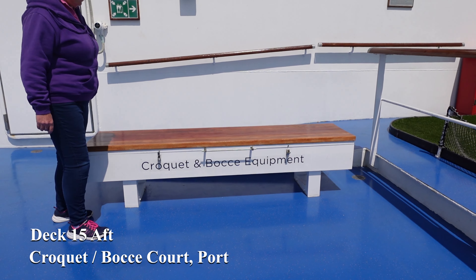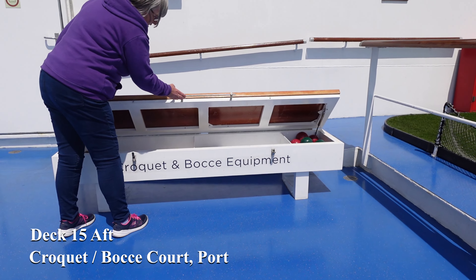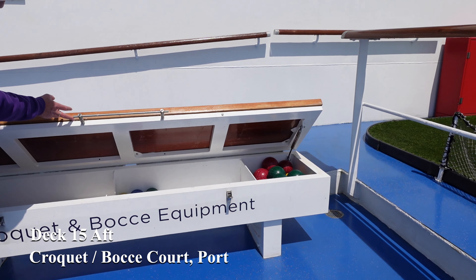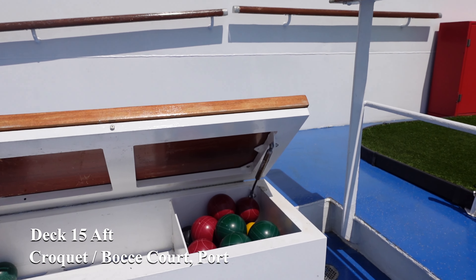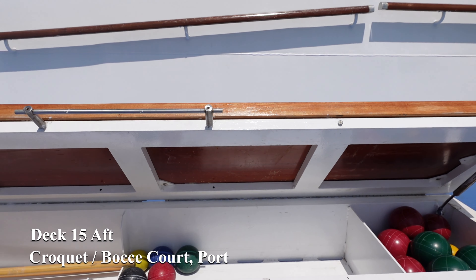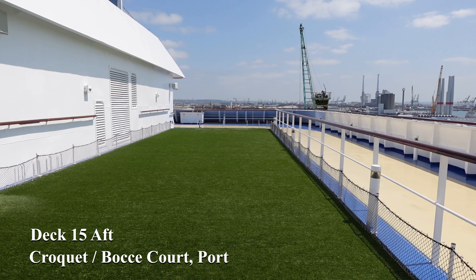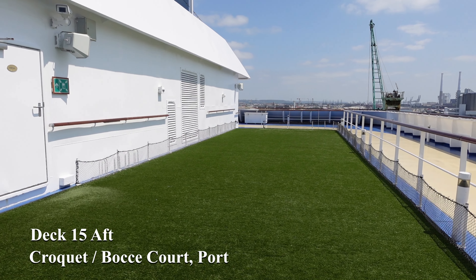We remain on deck 15 but move to the entirely the other end of the ship where we'll find a couple more sports courts. On the port side of the ship we'll find bocce and the croquet lawn, while on the starboard side of the ship are the two shuffleboard courts. More opportunities to pick up some of those big old points.